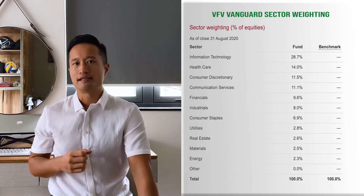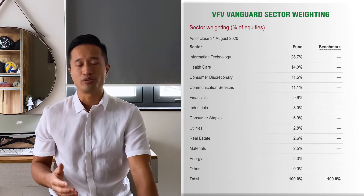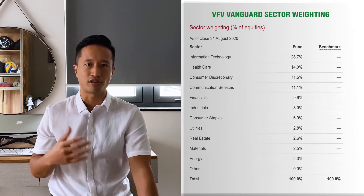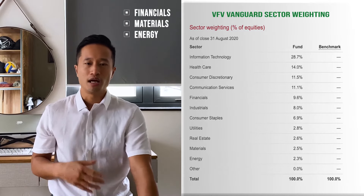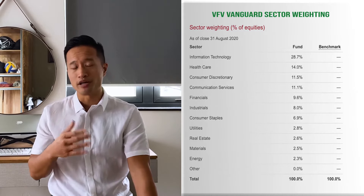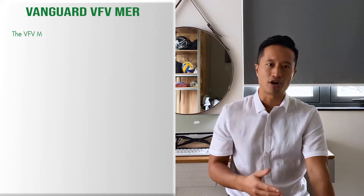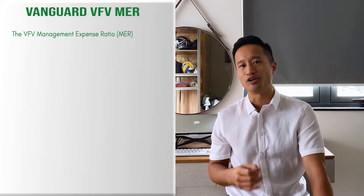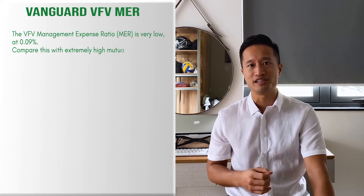VFV sector weighting. The great thing about the US stock market is the diversity of the companies. As you can see from the sector weightings here, you get a nice diversified mix all the way from infotech down to consumer staples. Contrast this with the Canadian stock market, which is really top heavy in three sectors: financials, materials, and energy. So the US gets a lot more diversification across sectors.